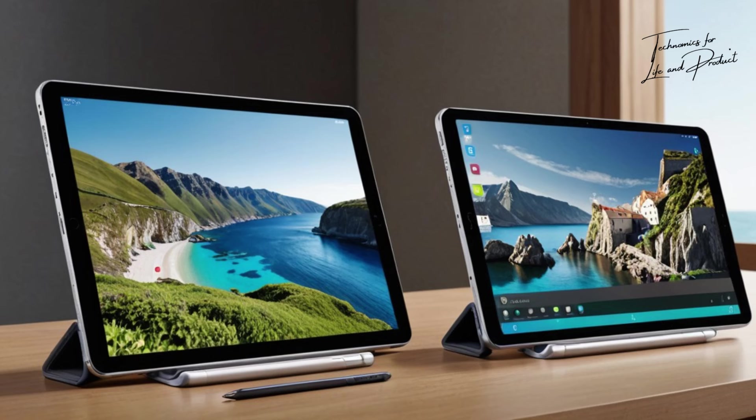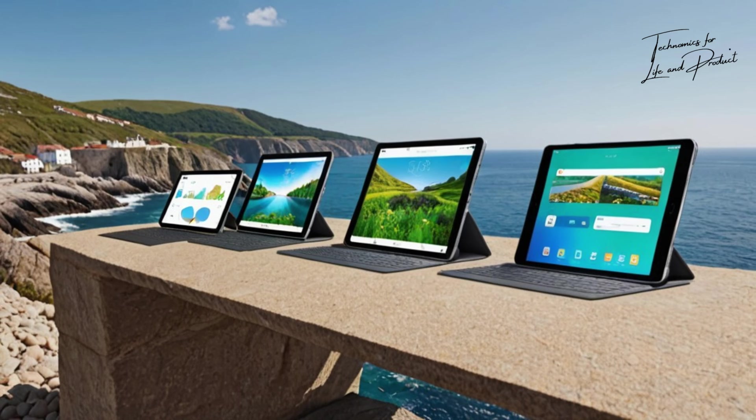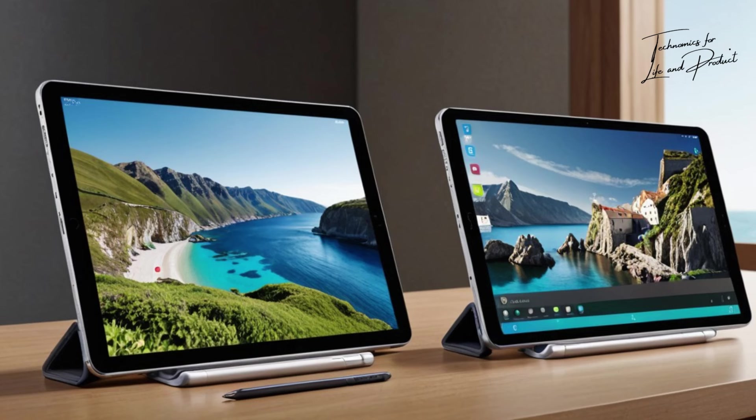Hello everyone. Black Friday is just around the corner and today I'm here to give you everything you need to know about buying the perfect tablet. Whether you're a big spender, a budget seeker, looking for the best gift, a Netflix lover, or even a first-time tablet user, this guide is for you. Let's jump right in.